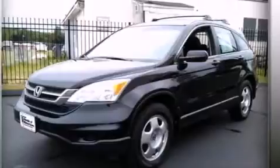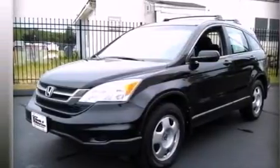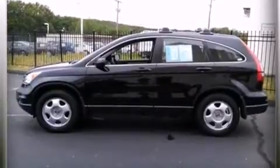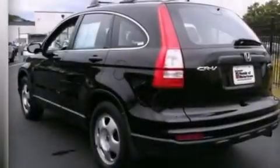Features include a low tire pressure indicator, traction control and stability control systems, cruise control, a CD player, and a passenger side vanity mirror.